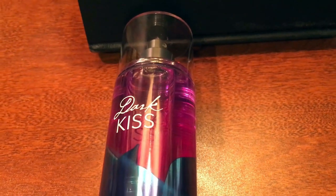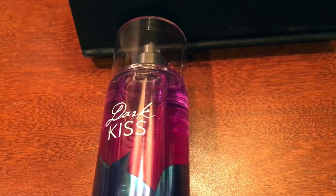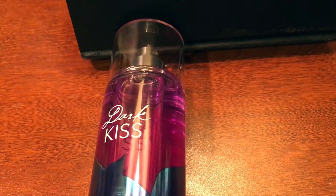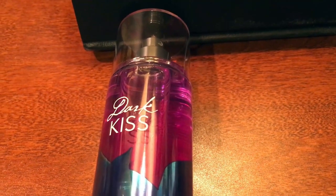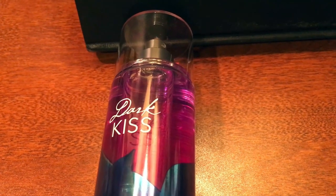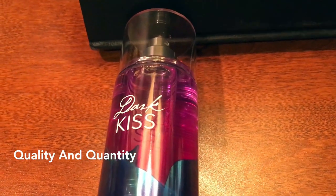That's what a lot of Bath and Body Works products offer — quality that goes a long way. A lot of people use the quality over quantity rule when it comes to perfume, preferring to pay more for good quality than pay less for bad quality. But with Bath and Body Works, I feel like you never really have to sacrifice either one. You honestly get quality and quantity, and that's why I always continue to shop for that brand.